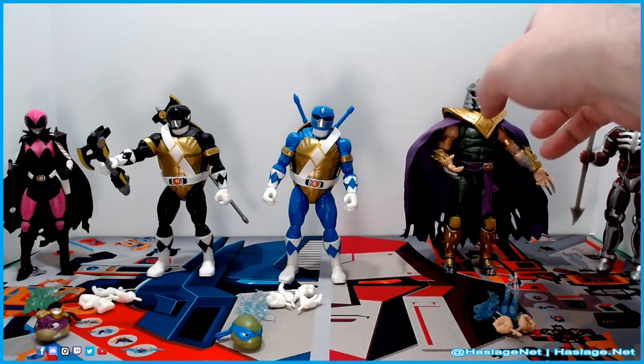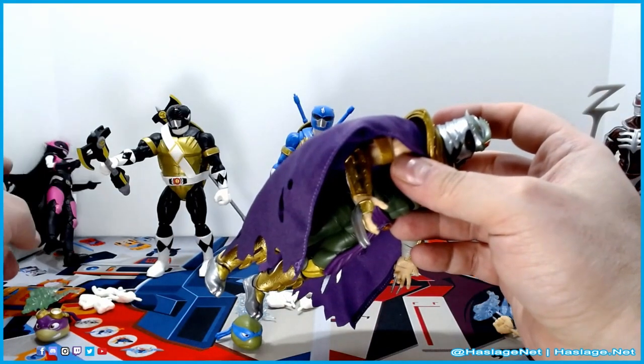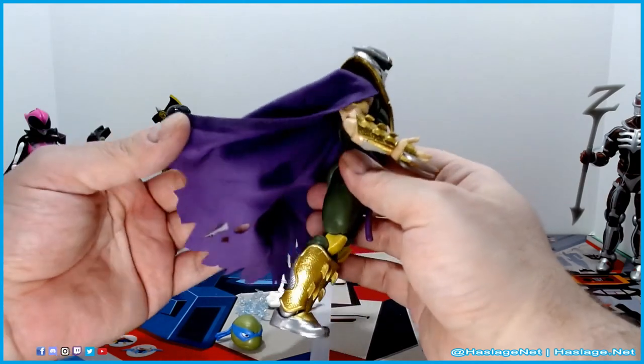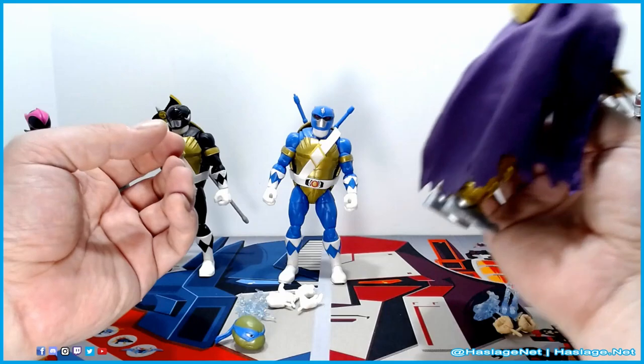First off, Shredder has a cloth cape. The Ranger Slayer has a rubber plastic cape, but when I got to Shredder I thought, okay, this is reminiscent of the classic Shredder action figure which had a cloth cape. And that is just fantastic.